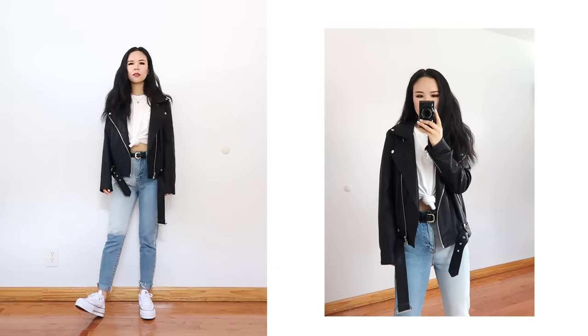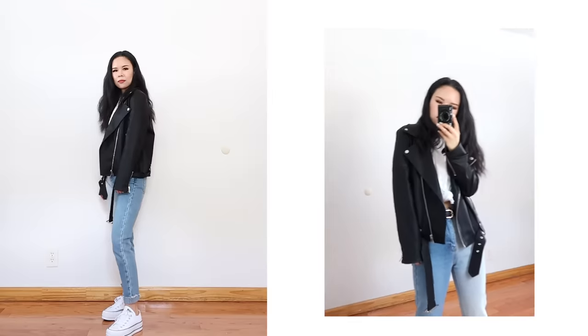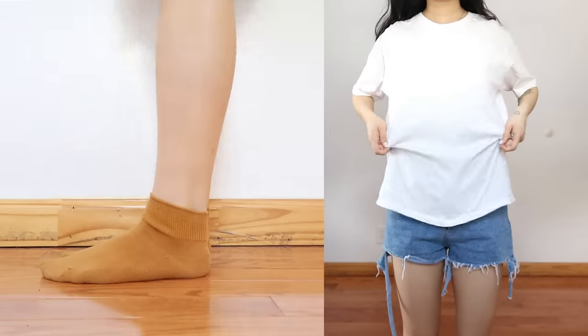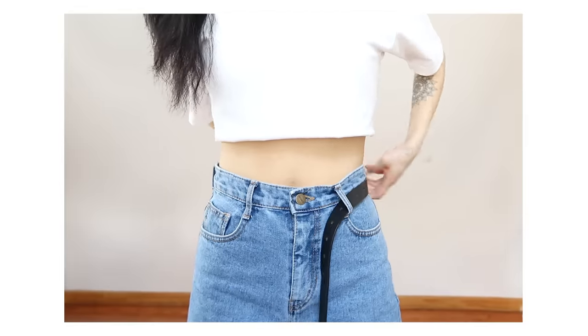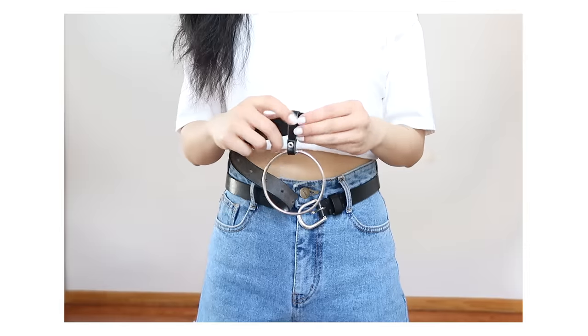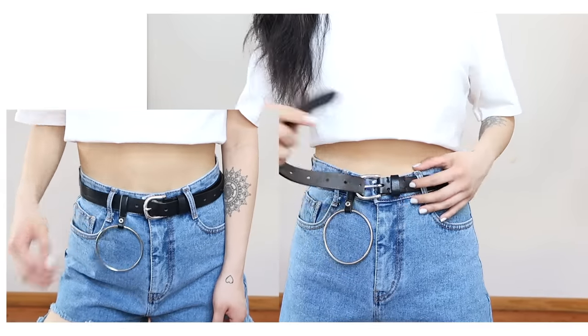Here is the first look — a casual everyday outfit that you can quickly put together without overthinking. For the second look, still working with the white tee and denim, I switched the jeans into shorts for variety, but either bottoms will work. I have a belt that came with a detachable metal ring, which is nice because I can put it with any belt.